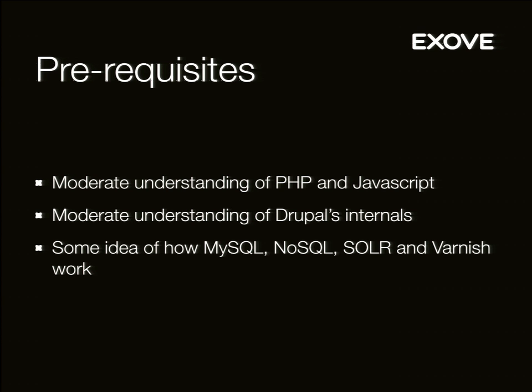What I expect you to already know — what I won't be explaining — is that you should have some understanding of PHP and JavaScript, some understanding of Drupal's internals and some modules. We'll talk about them a bit. Some idea on how NoSQL and Solr work. Good to know how Node.js works anyway.